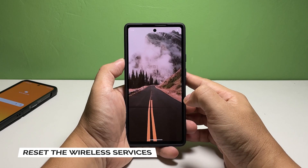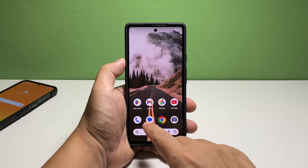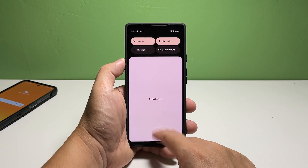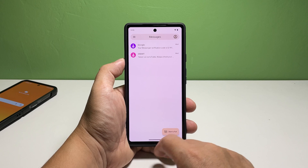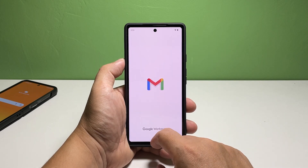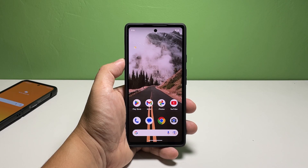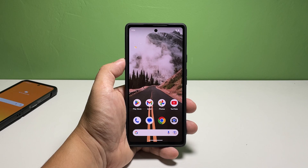Third solution: reset the wireless services. Another procedure you need to do if the problem persists is to reset the wireless services of your device. Doing so will bring all the wireless services back to their default configuration, which can fix many of the connection problems you might encounter. You really don't have to worry about your files and data, as nothing would be deleted — except the Wi-Fi and Bluetooth connections.